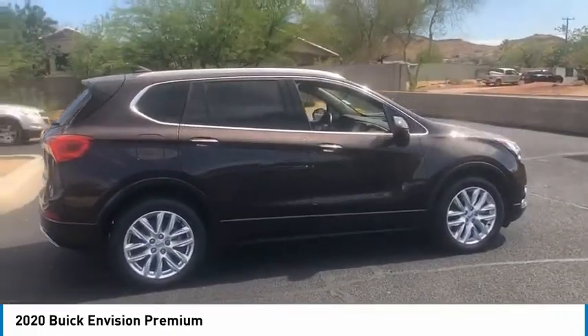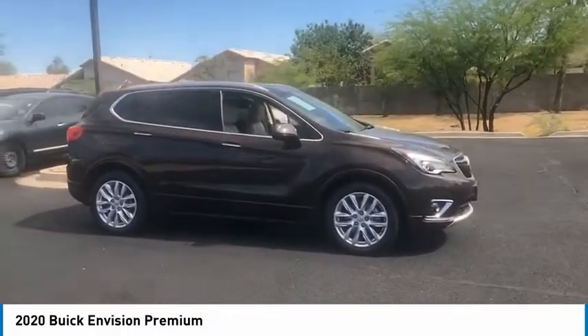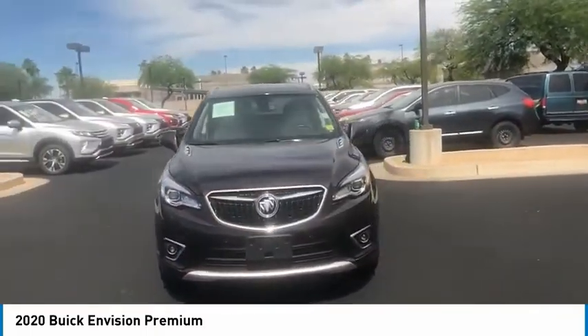The Envision's handsome exterior and well-styled cabin are appealing, while its value-packed features list serves as a chariot and is priced below $40,000. This vehicle has less than 20,000 miles.